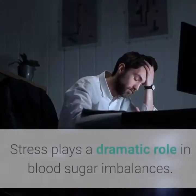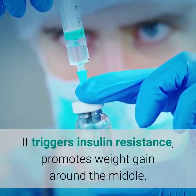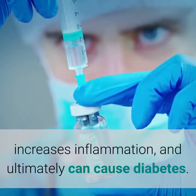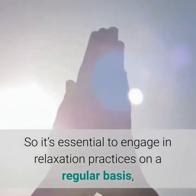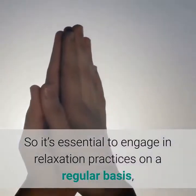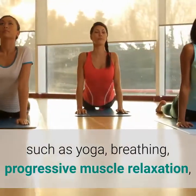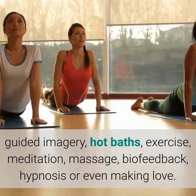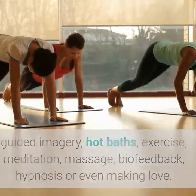4. Manage Stress. Stress plays a dramatic role in blood sugar imbalances. It triggers insulin resistance, promotes weight gain around the middle, increases inflammation, and ultimately can cause diabetes. So it's essential to engage in relaxation practices on a regular basis, such as yoga, breathing, progressive muscle relaxation, guided imagery, hot baths, exercise, meditation, massage, biofeedback, hypnosis or even making love. Your survival depends on it.